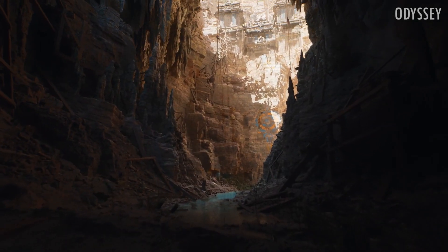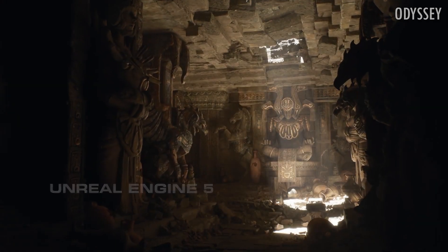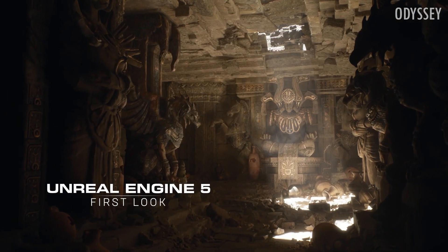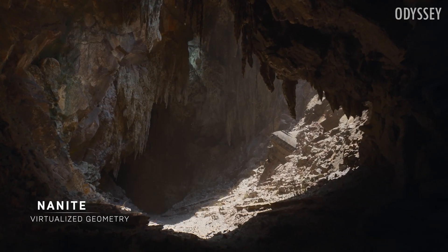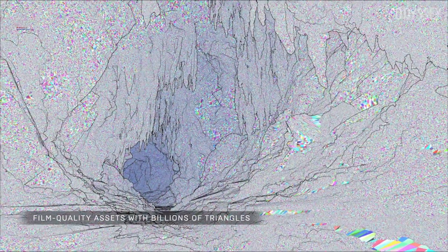What's up guys and welcome back to the channel. Earlier today, Epic Games revealed two of the new core technologies to debut in Unreal Engine 5. It feels almost unreal that I'm even saying this, as it's been so long since we've had this big of an upgrade.